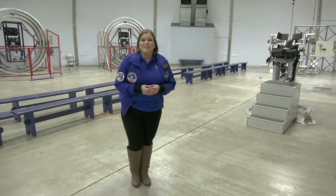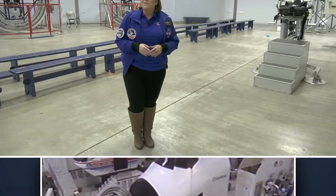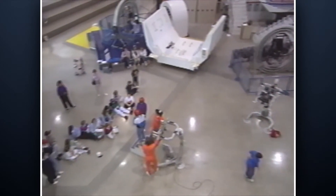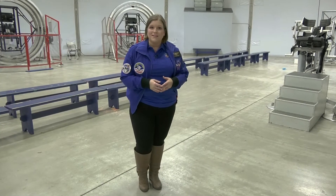Today, a number of the simulations are housed here in the AstroTrek building. You may remember them being down on the mission training floor during your time at Space Camp, but they've been moved here so you can experience a number of simulations at one time.